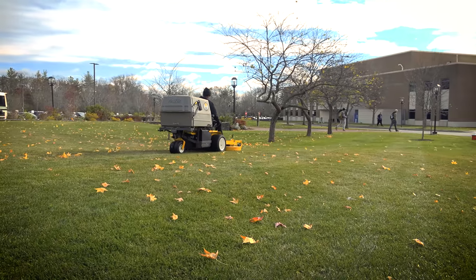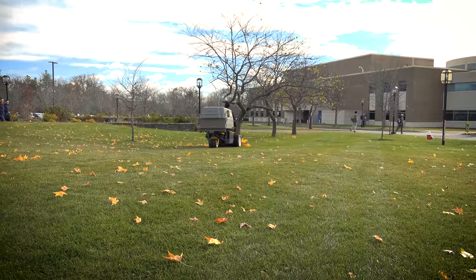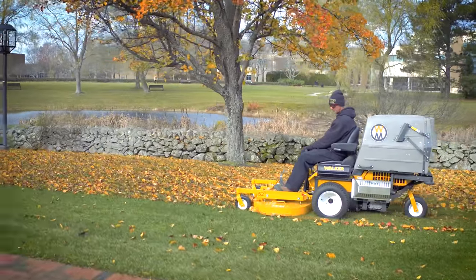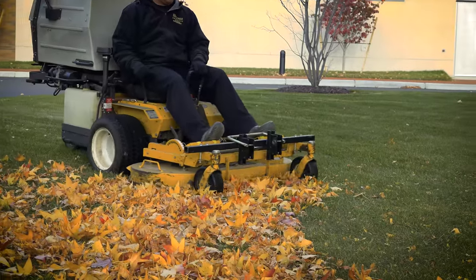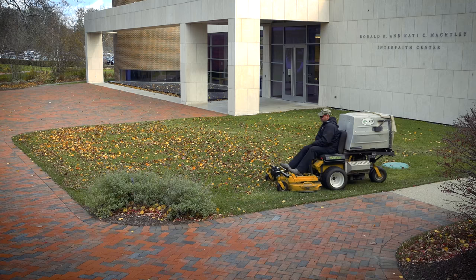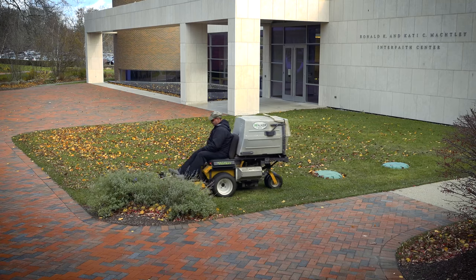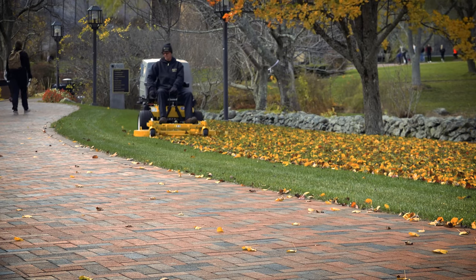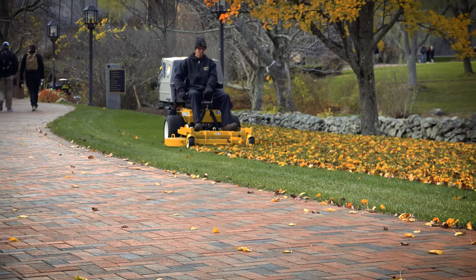Most landscaping equipment doesn't have the versatility, the bagging system, the striping ability that the Walker mower can provide here on this campus. And I can see it as I've gotten here — I started with two, now I have four. The numbers could become six in time.